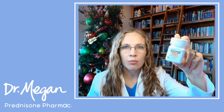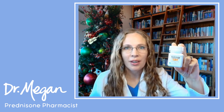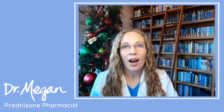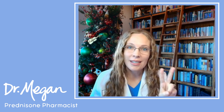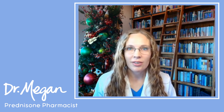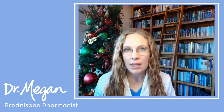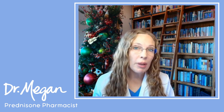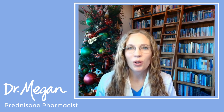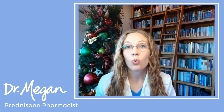Did you get the flu while taking prednisone? I'm personally recovering from the flu right now, so I thought I'd cover this topic while it's really relevant to me. I got the flu for the second time in a row on Christmas — the worst luck ever. I wanted to cover what the flu symptoms might be, what you should do if you've been taking prednisone and then get the flu, and what you can do for symptoms, common treatments that might help and which ones to avoid.